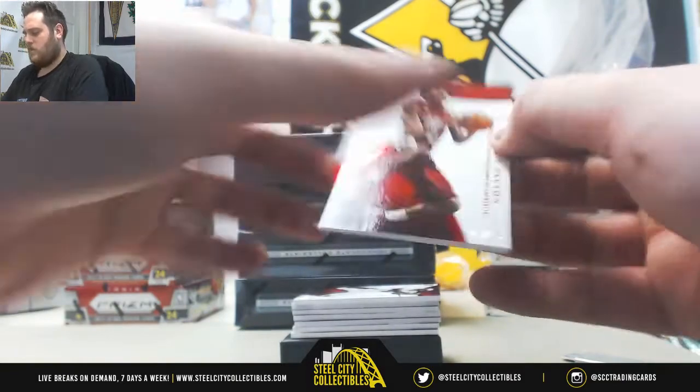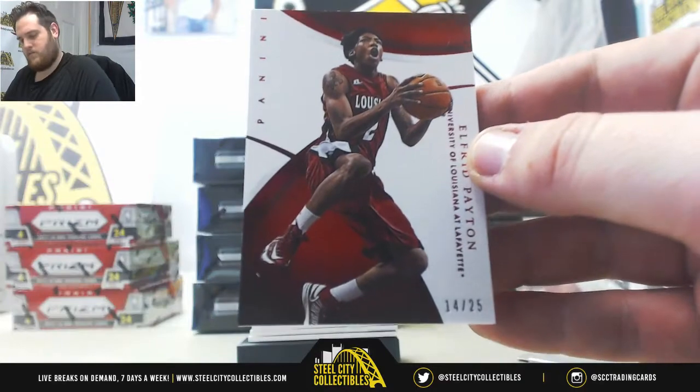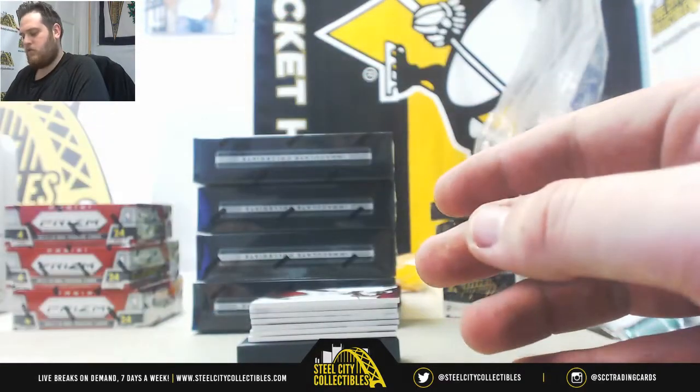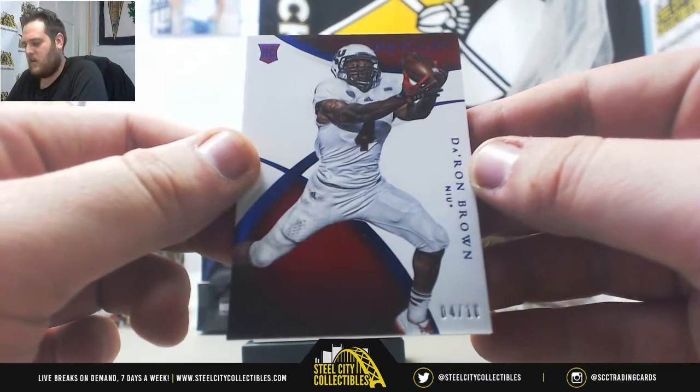Starting us off, 14 of 25, serial number 4, Alfred Payton — that's going to Dallas F. Next up, Deron Brown, 4 of 10 rookie — that's going to Dallas F as well.